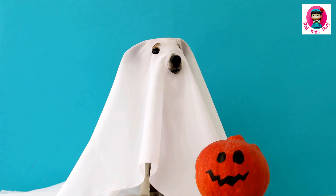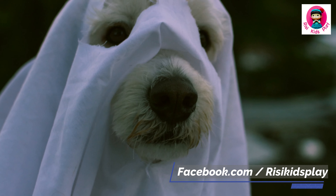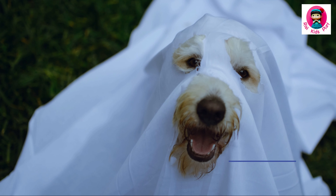Okay, I have a confession. I dressed my dog up in a ghost costume once, and it was so cute I almost cried. A pup in a white sheet is more adorable than scary.